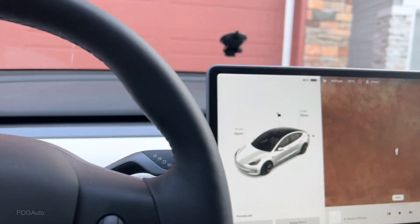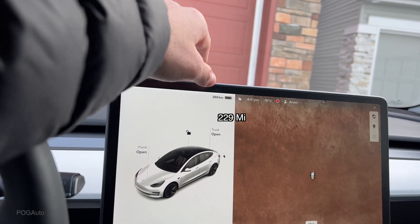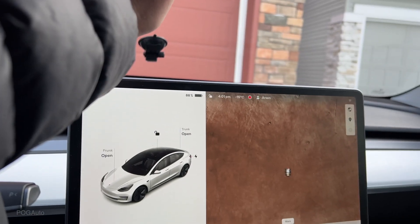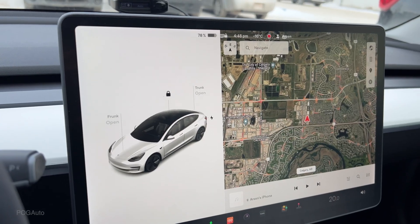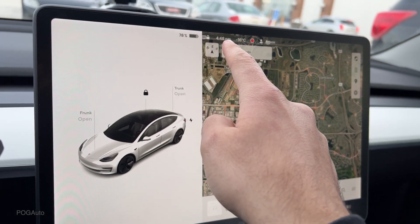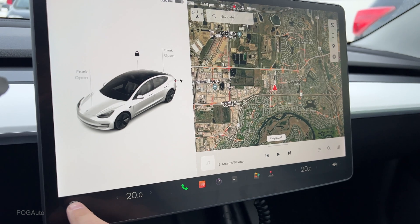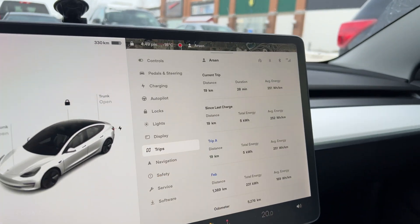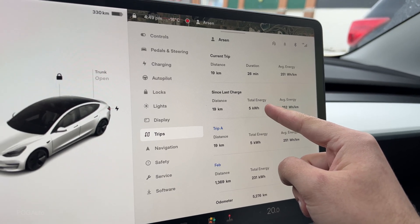It is nice and warm in here. At 88 percent battery, the car says we can go 369 kilometers at minus 15 degrees. After driving for a bit, we're at 78 percent battery at 4:48 PM with 330 kilometers of range. Looking at the trips, I've driven 19 kilometers total, used 5 kilowatt hours, and the average energy is 251 watt hours per kilometer.